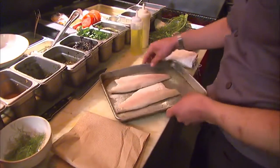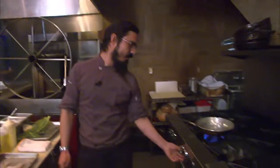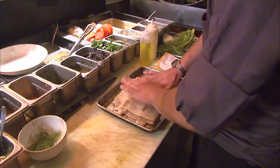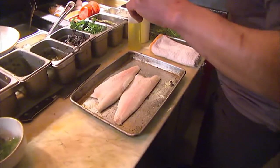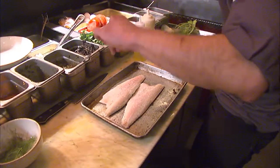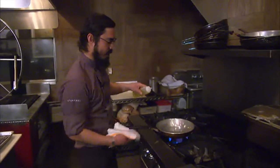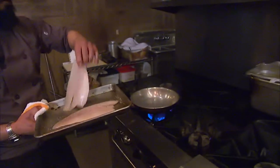So this is our branzino, also known as Mediterranean sea bass. Over here I have a really hot pan. What I'm going to do first is make sure my fish is very dry — I want to create a nice crust on the fish. Now, liberal seasoning of salt and pepper. Now that this is ready and our pan is super hot, I'm going to add oil to it and immediately add my fish.